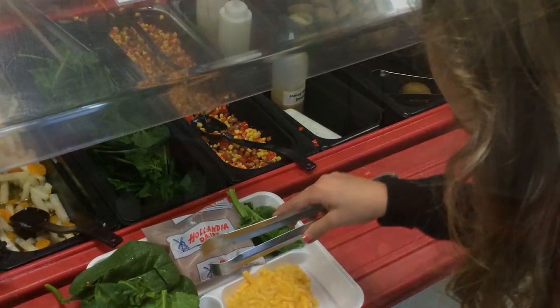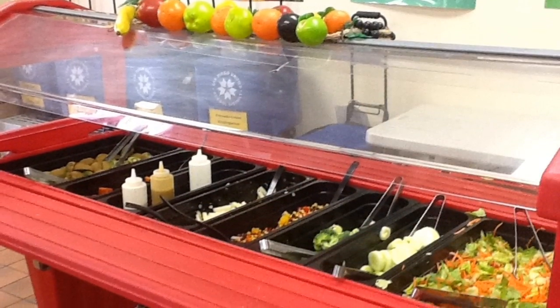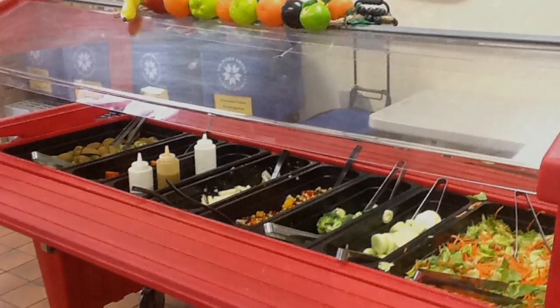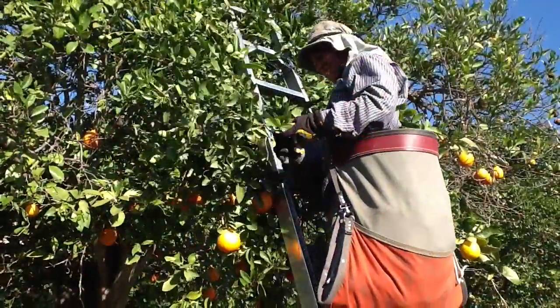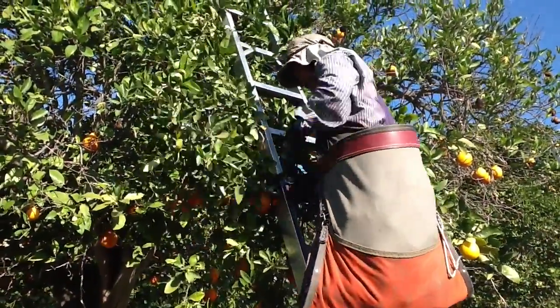And whatever it is that they're into — whether it's sports or video games or anything else — it'll make them a better kid. So take a tray full. Mineolas are served on your salad bar every Wednesday. And remember to give thanks to all of the hard workers who helped get the Mineola tangelos to your lunch tray.